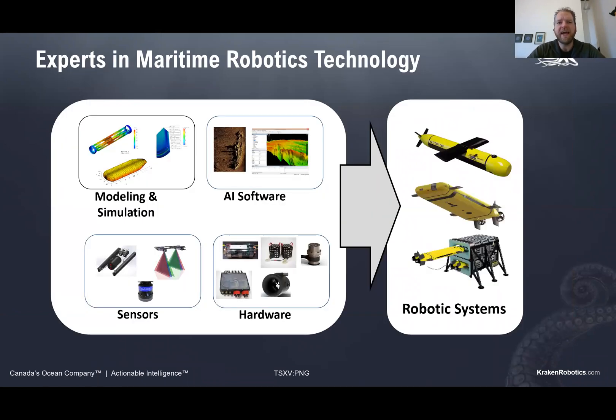Kraken are really experts in maritime robotics technology. You can see a number of the different tools and capabilities that we have here. We do a lot of our own modeling and simulation, computational fluid dynamics, FEA, that kind of thing. We develop a lot of our own artificial intelligence software solutions. We build our own sensors — acoustic synthetic aperture sonars, optical underwater laser scanners. We build our own hardware, including pressure tolerant batteries, thrusters and underwater systems. We combine all those technologies into a few different platforms.